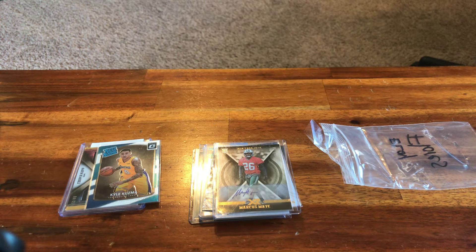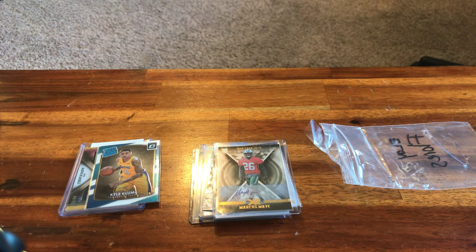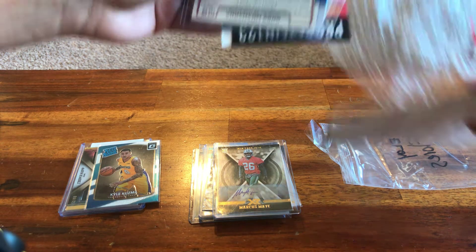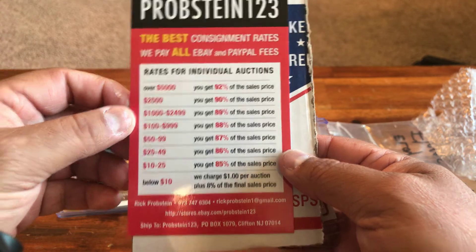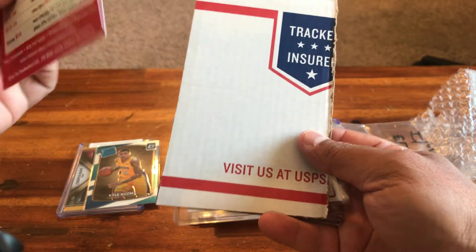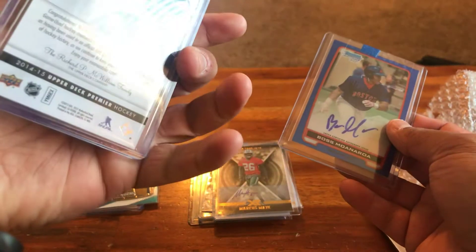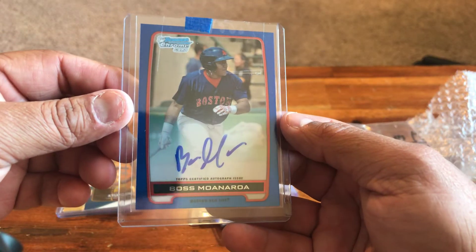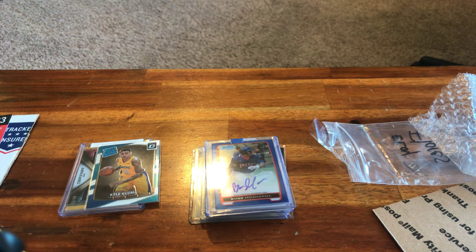This one is from Probe Stein — they do a lot of consignments and things. I've gotten from them many times before; they give you the best consignment rates around. I'm getting a Steven Stamkos relic, which is cool, out of 125. And then a Bos Moenara on-card auto out of 150 from 2012. I don't collect baseball, but a lot of people might like it, so sometimes I get it for you guys.